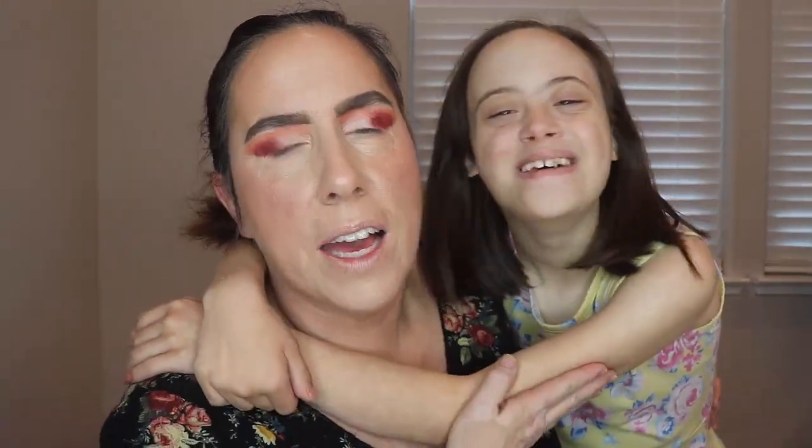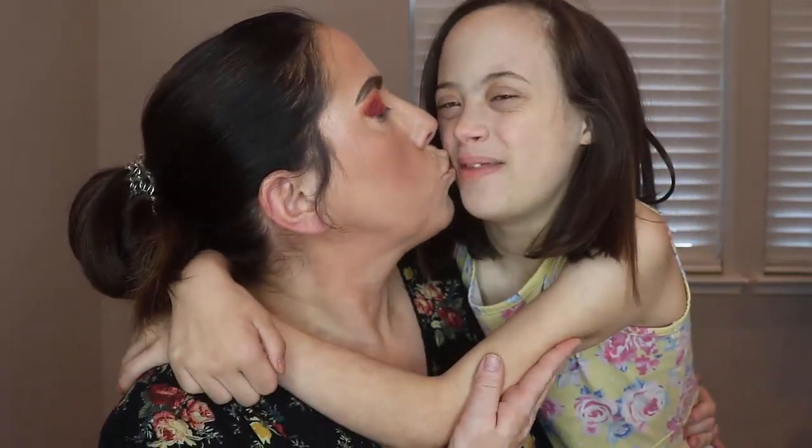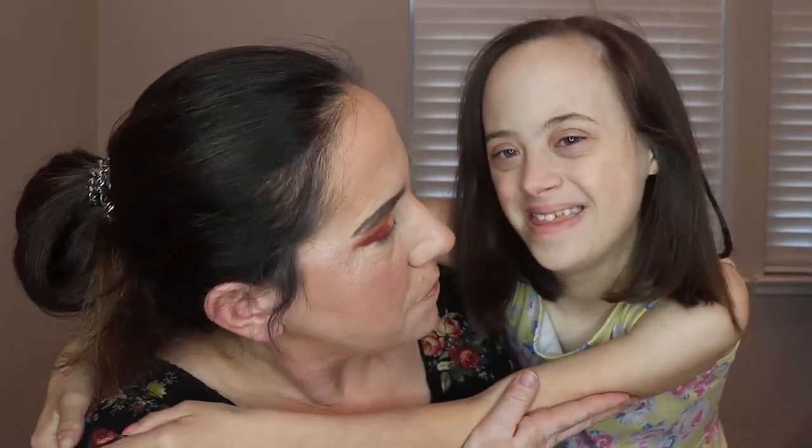I'm just letting this glitter primer sit — and Delilah comes to say hi! Hi D, this is Delilah everybody! And this is my mom. Okay, I love you — go finish, and make sure you subscribe to our channel! Thanks, okay bye!